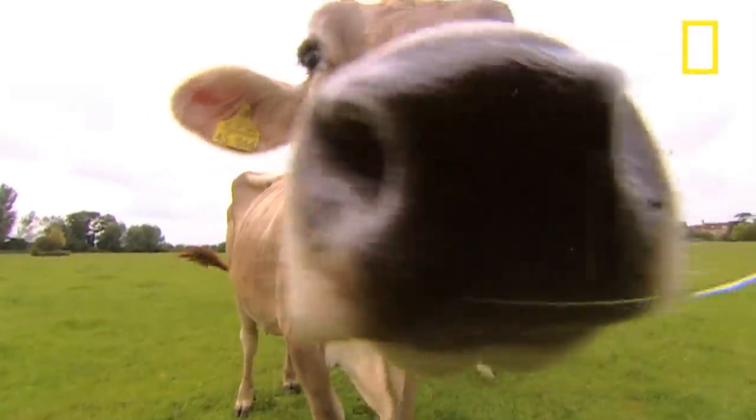This time we're looking at something which has been consumed by mankind for thousands of years. We're talking about milk.